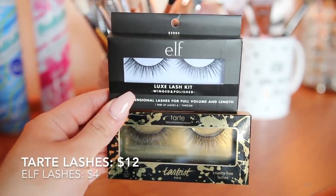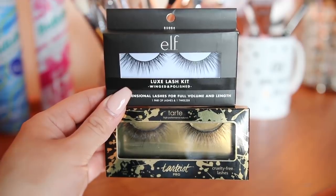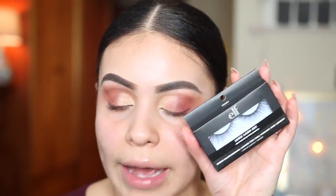For lashes, the high-end option is the Tarte Tartist Pro lashes in style Indie Flirt — really nice, under $15. If you don't want to spend that, ELF has these luxe lash kit ones in Winged and Polished — super affordable at Target or Walmart. Lashes are on! The only major difference: the Tarte ones are slightly longer, but both have that similar wispy effect and are really pretty. The ELF ones are a great alternative if you don't want to spend more than $10.